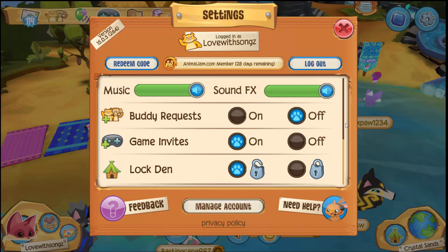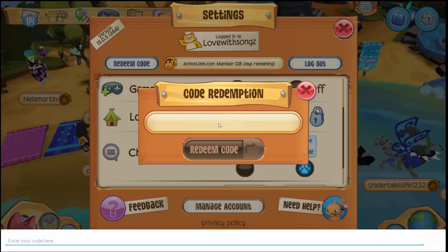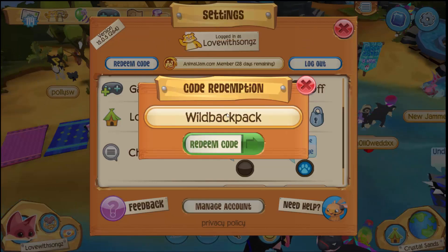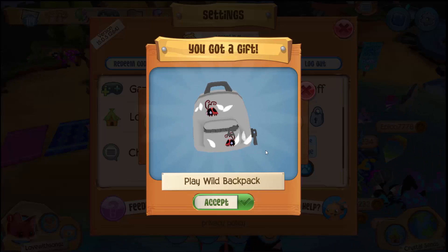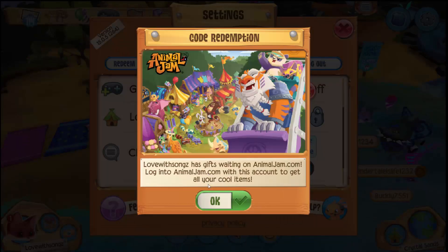On Animal Jam Play Wild, we need to type in the new code. I'll click 'Redeem Code' and the code is 'wild backpack.' Let's click redeem and see what we get — we got a Play Wild Backpack! I think I like this one better than the Panda Backpack. This is so adorable, I love this one so much!